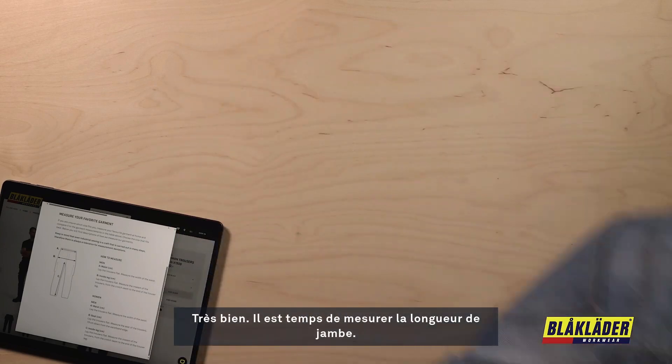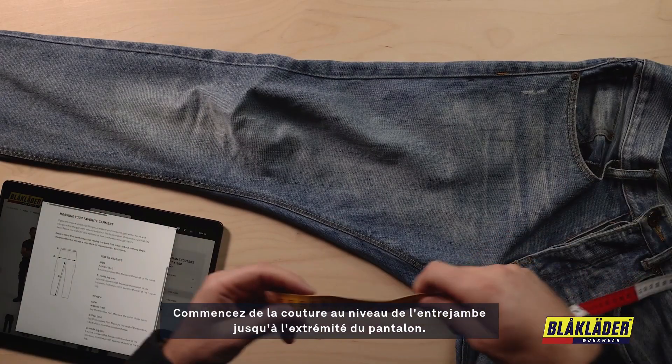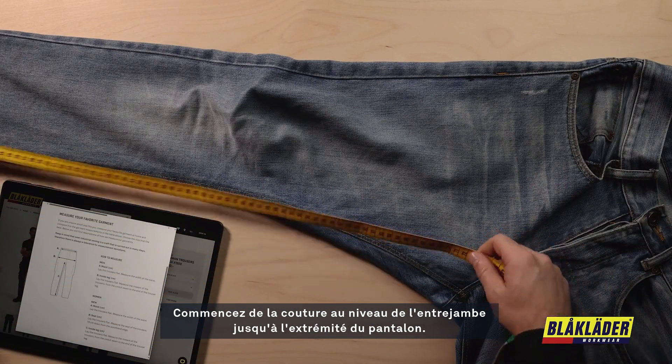Now it's time to check the inside leg. Measure the inseam of the trousers from the crotch seam to the end of the trouser leg.